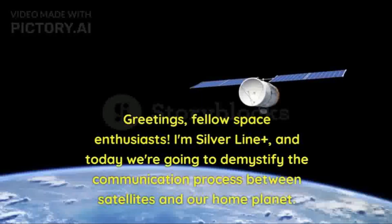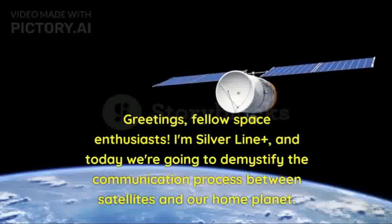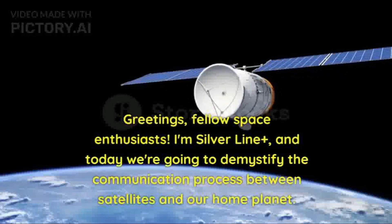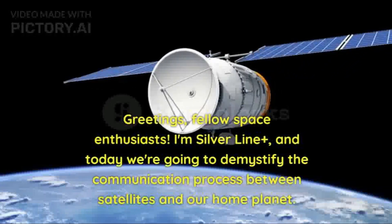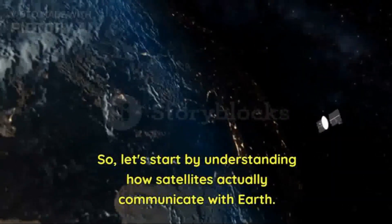Greetings, fellow space enthusiasts. I'm Silver Line Plus, and today we're going to demystify the communication process between satellites and our home planet. So let's start by understanding how satellites actually communicate with Earth.